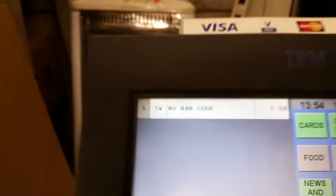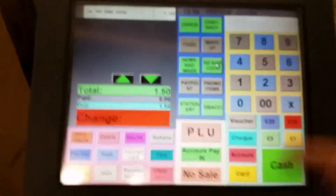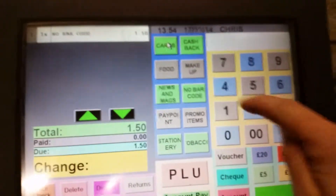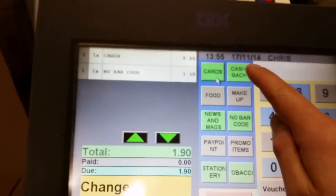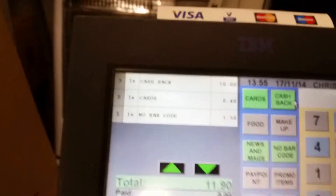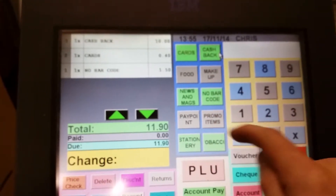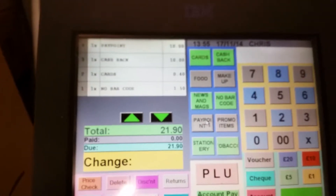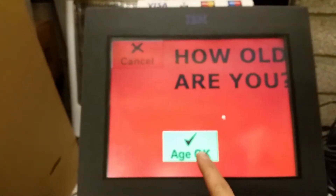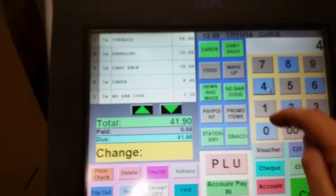£1.50, no barcode — that's what we use. Other features include paying 40p on cards, manual cashback — we had an unrung ten pound cashback — paypoint, because we did that, and tobacco with an age check prompt, and news and mags.